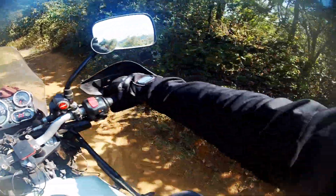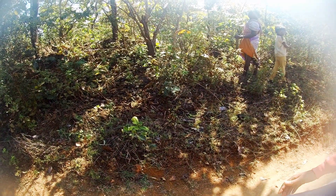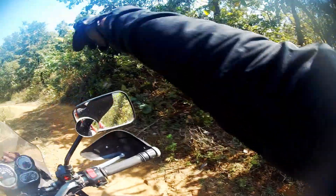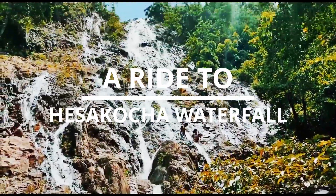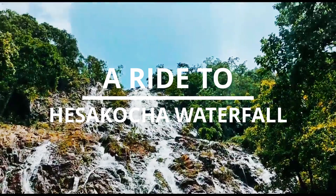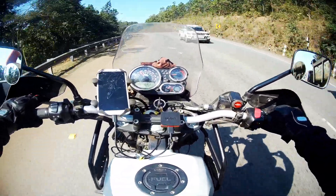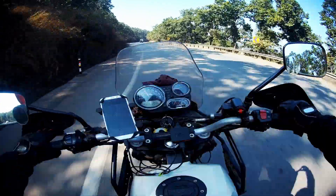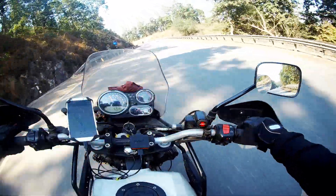Today we have come to Sona Jharna. Sona Jharna, also known as Hesa Kocha waterfall, is a small but beautiful waterfall near Jamshedpur town. It's only 43 km from Jamshedpur.